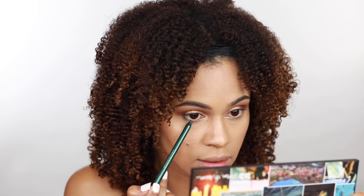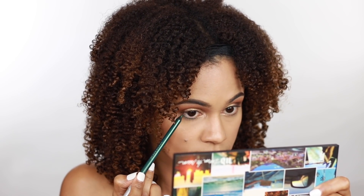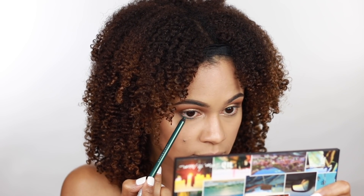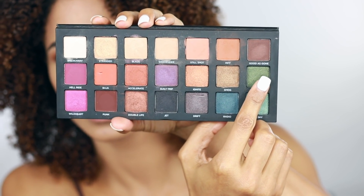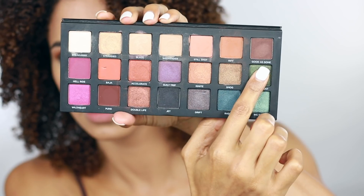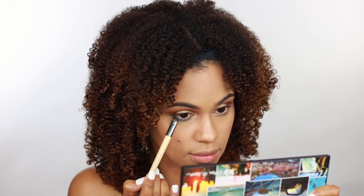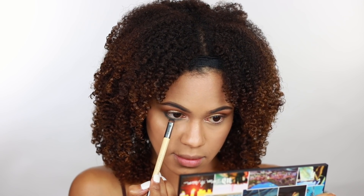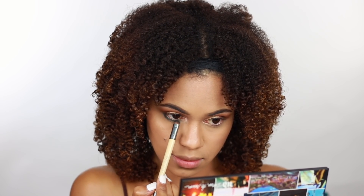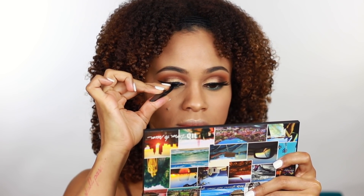Now I'm going to take Urban Decay's 24-7 Glide-on Pencil in Overdrive, which is a cool deep green, and I'm just going to apply that onto my lower lash line and smudge it out. Then right on top of that, I'm going to take Wanderlust, which is a deep pearly forest green shade, and apply that right onto my lash line. I've already applied a liquid eyeliner, so now I'm just going to move on to lashes.